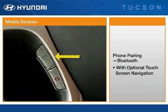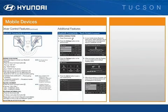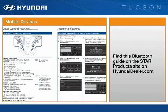To make a call, press the green call button. To end a call, press the red disconnect button. For more details on use of Bluetooth systems, please see this reference guide on the Star product site on HyundaiDealer.com.